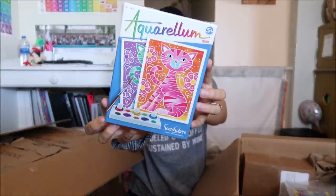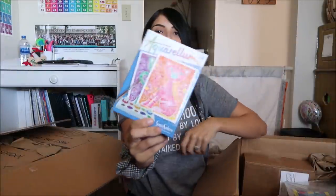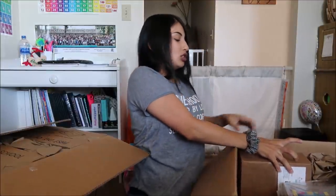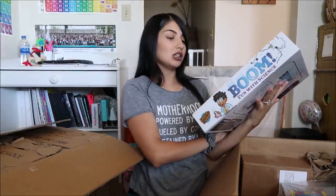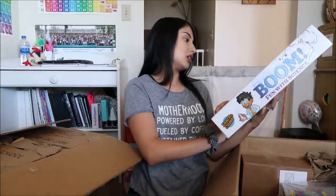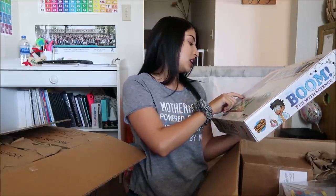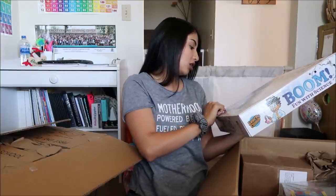This is super cute — something my other daughter Aurora would have fun with too. Aurora is almost two and will be two at the end of the year. This is 'Boom — Fun with Science.' It's like science experiments; it says there are over 65 science experiments in here, for ages five and up, with a kid-friendly instruction manual, a DVD, a QR code for each experiment, and nine exciting categories.